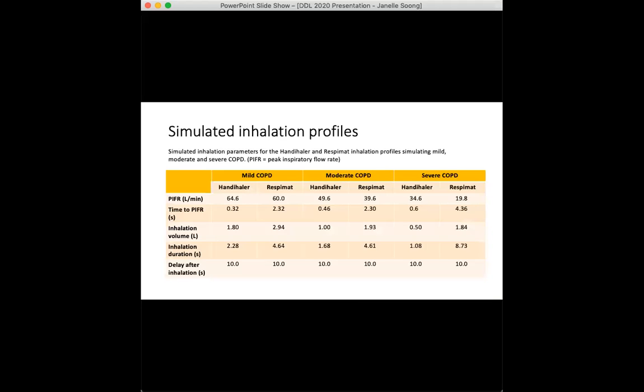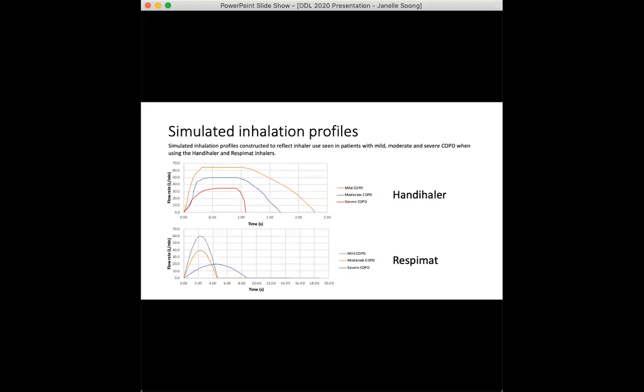Three breathing profiles were generated for each inhaler for mild, moderate, and severe COPD as defined by the GOLD 2019 guidelines. These breathing profiles were generated using breathing parameters obtained from published literature and then replicated using a breath simulator. Here we have the final inhalation profiles for the handihaler and the respimat.